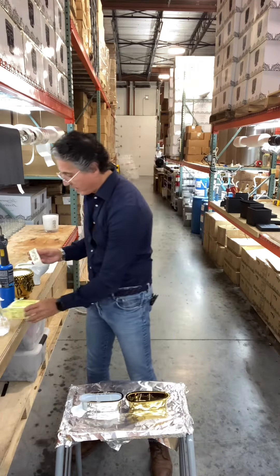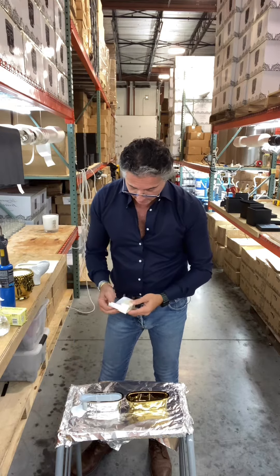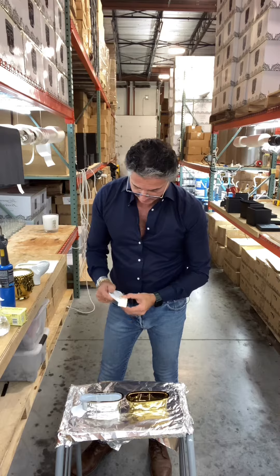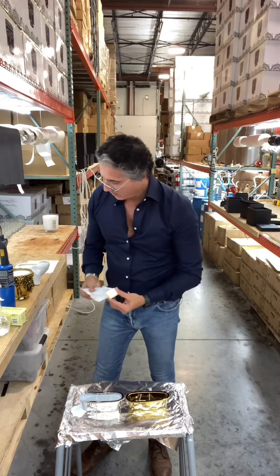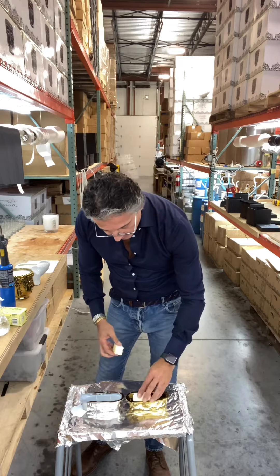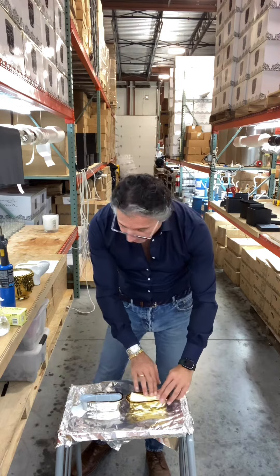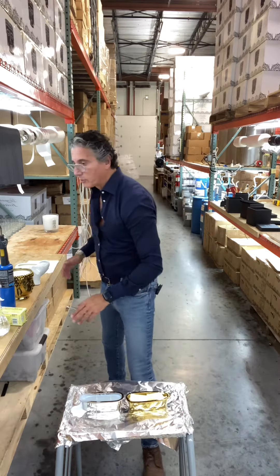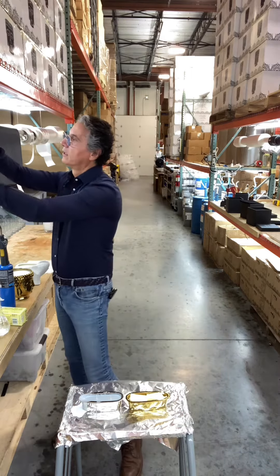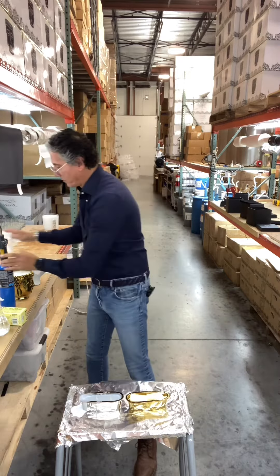Here is the stick of butter. I'm going to take it and put it in here. I'm going to use a torch to melt this, and then we're going to see if this thing catches on fire.